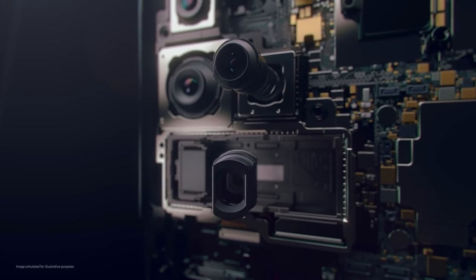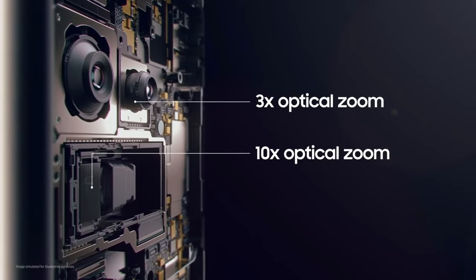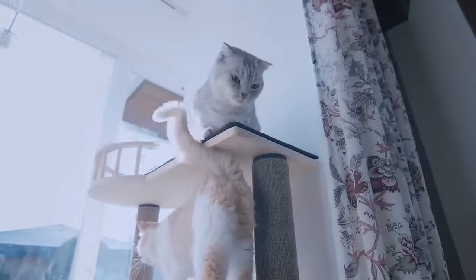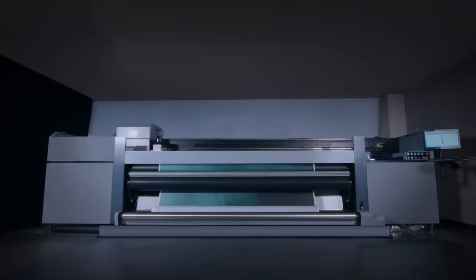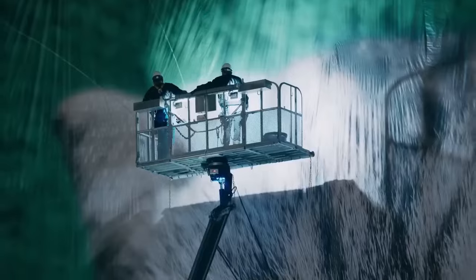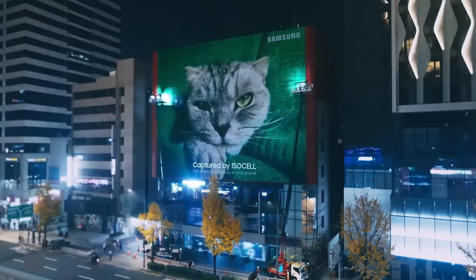Moving on to the camera section, for the S23 Ultra, Samsung might be using a 200MP huge HP3 camera sensor. With this CPU, the S23 Ultra can capture more details even better than the 108MP. To show the full potential of this 200MP camera, Samsung even uploaded a video showing all the capabilities of this sensor, where they did a test run by capturing the image of a cat and then made an ultra-large poster just to show the level of detail this camera can bring out. Although this is the older version of the sensor, which is the HP1, for the S23 Ultra we may see the HP3 camera.